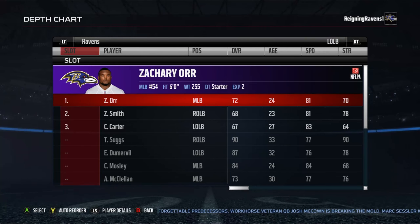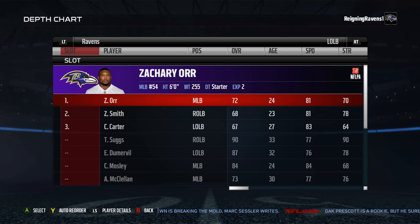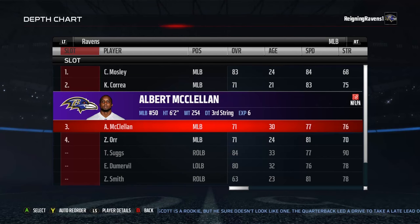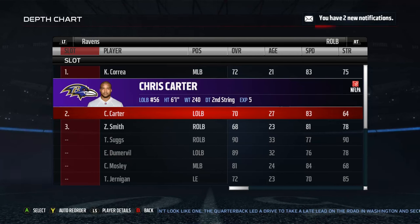Left outside linebacker: Zachary Orr. This guy's been proving to everybody that he's a talent — do not sleep on Zachary Orr. Probably by the time this video comes out there'll be another roster update increasing his stats, because he played a great game against Cleveland in week two. He's followed up by Za'Darius Smith and Chris Carter. Middle linebacker is a no-brainer: C.J. Mosley, backed up by Kamalei Correa and Albert McClellan. Right outside linebacker: Kamalei Correa as the starter, followed up by Chris Carter and Za'Darius Smith.